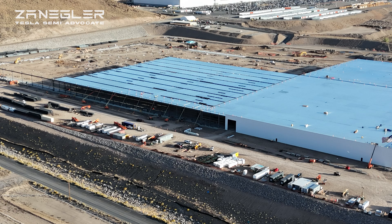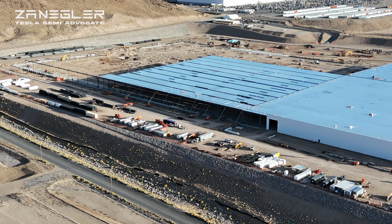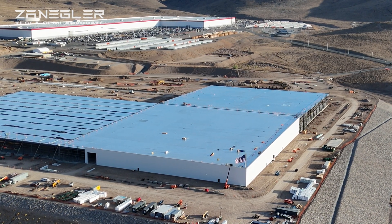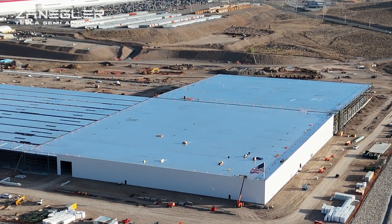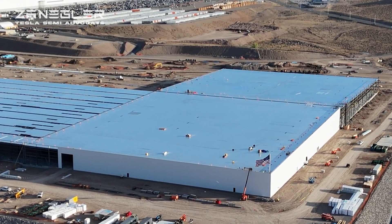Welcome, this is Zangler, the Tesla Semi Advocate, bringing you today's video from the Tesla Semi Factory construction site. This video was filmed on Tuesday, October 22nd, 2024, about 5 p.m. on a clear, cool afternoon, and there's a lot of interesting progress to be seen here.